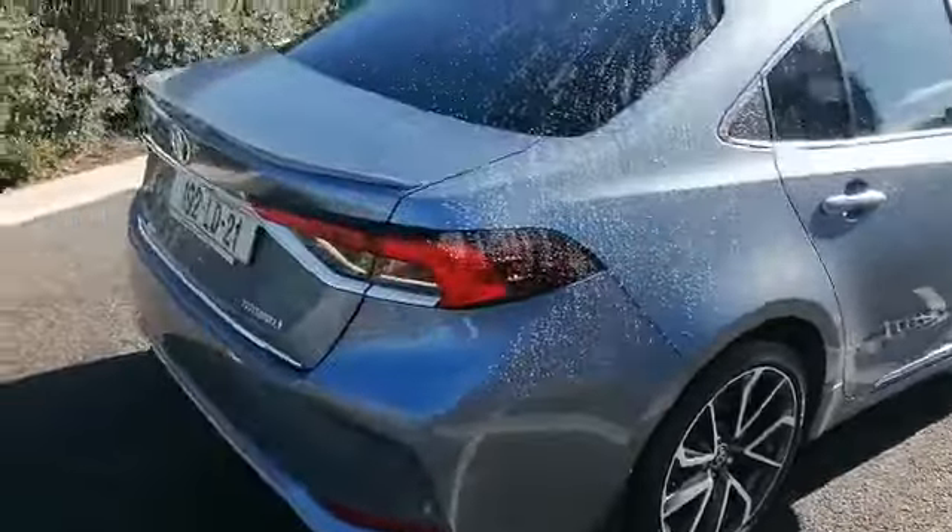Inside the boot there's lots of space with a boot liner fitted. Inside the car we have a brown and beige half leather interior.